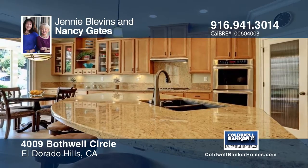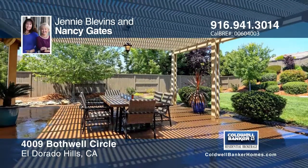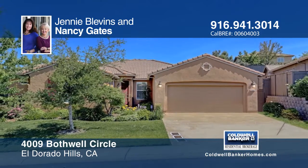Outside, the expansive patio and trellis allow for relaxation. Jenny Blevins and Nancy Gates would love to show you everything in person. Call now to learn more.